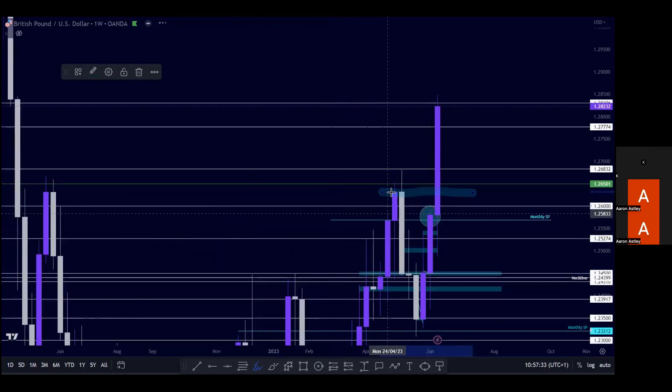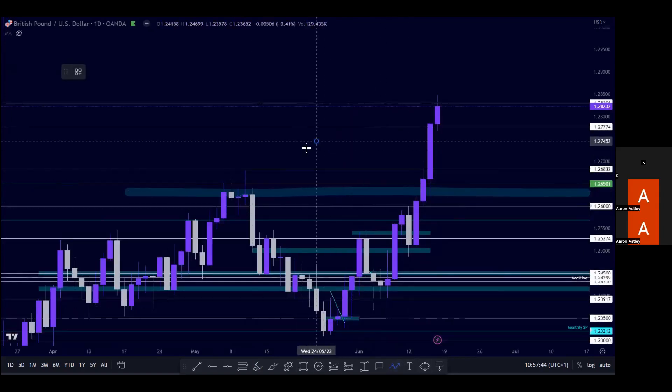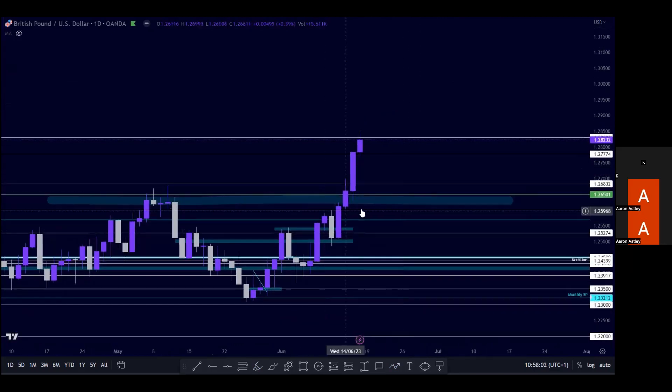Our weekly structure points here align with our daily structure points, and once we saw the area around 1.2640 break, we saw a lot of buying pressure coming into the market. Nice clear bullish structure on the daily — we can see the previous higher high and higher low, and then price absolutely ripped through all these previous zones.